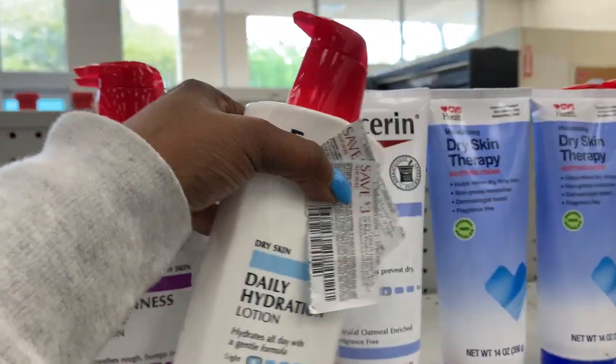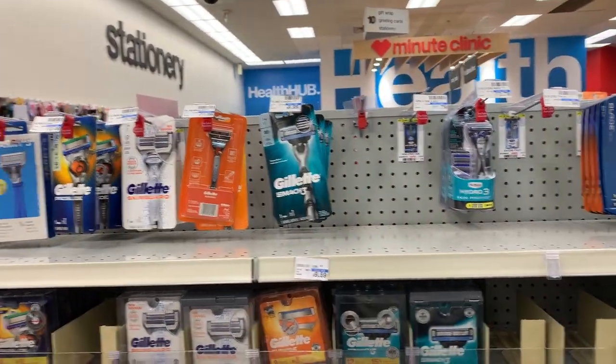That makes these $1.28 for both, or about 64 cents each, and it also counts towards beauty. Let me pick up my two items and put them in my cart.